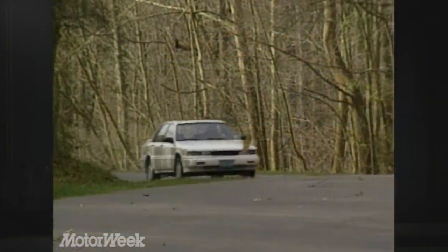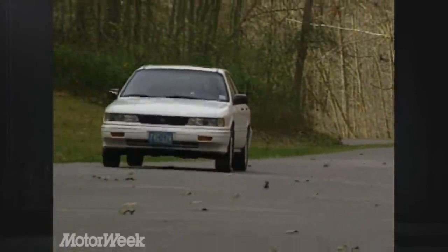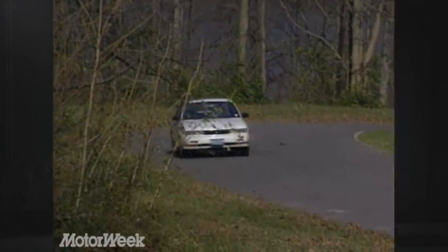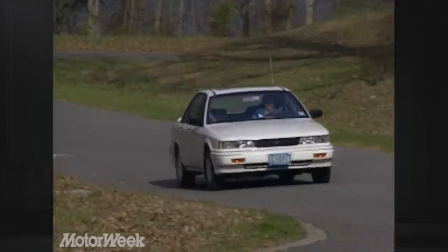Even among its all-wheel-drive sedan competitors, Mitsubishi seems to have found a niche for the Gallant. Despite some shortcomings, the Gallant offers a combination of qualities and price you can't find elsewhere — a fact that alone should raise the sales figures for this up-and-coming Japanese carmaker.